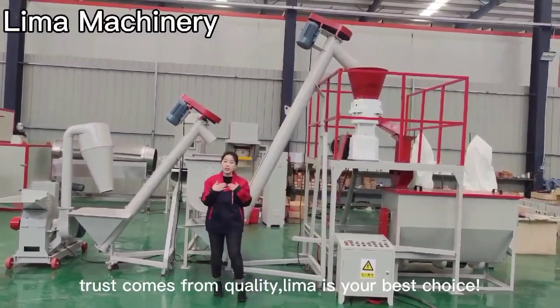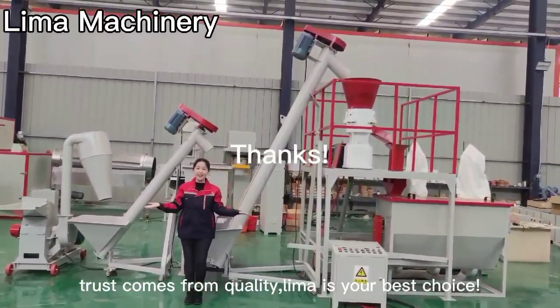Trust comes from quality. Lima is your best choice.